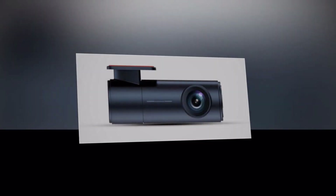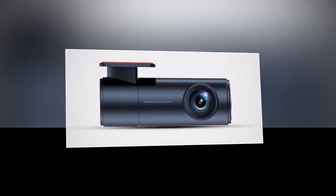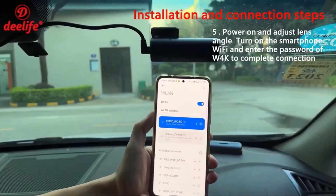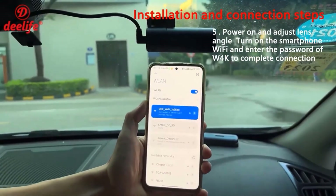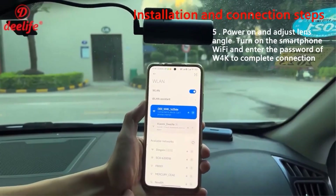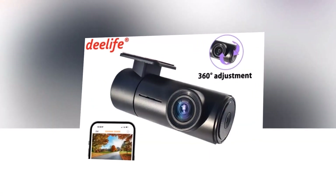Capture the entire scene with the D-Life 4K dashcam's wide-angle lens. Its expansive field of view ensures that you can monitor not just what's happening in front of your car, but also the surroundings, providing comprehensive coverage for your safety. Installing the D-Life 4K dashcam is a breeze. With its compact and user-friendly design, it seamlessly integrates into your car's interior, becoming an essential part of your driving experience.